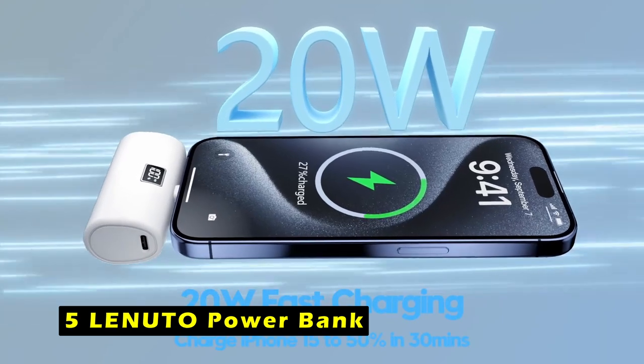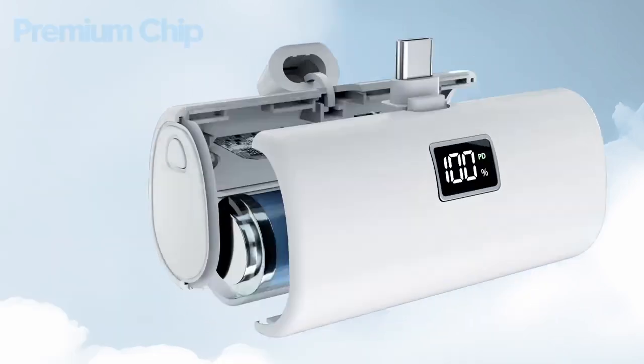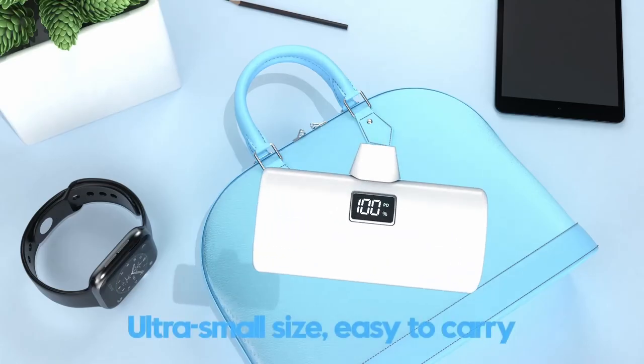At number 5 is the Lanuto Powerbank. The Lanuto Powerbank is a perfect companion for your iPhone 16 Pro Max, offering a sleek and portable solution to keep your device powered up throughout the day. Its lipstick-sized design and lightweight construction make it easy to carry in your pocket or purse, ensuring you're always prepared for unexpected power drains.